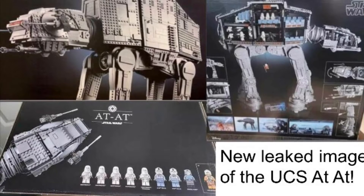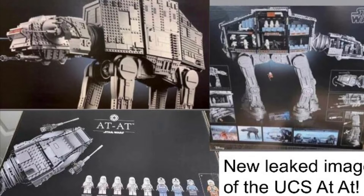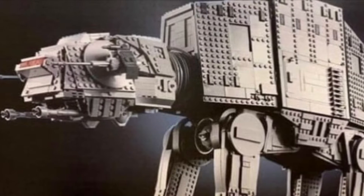Hey guys, it's Lushu Productions here, and today we have — not so official, leaked images of the UCS AT-AT coming out sometime in November.